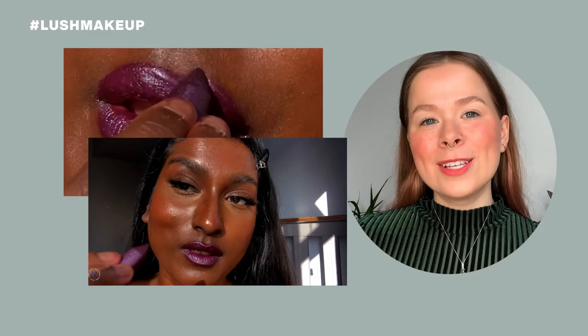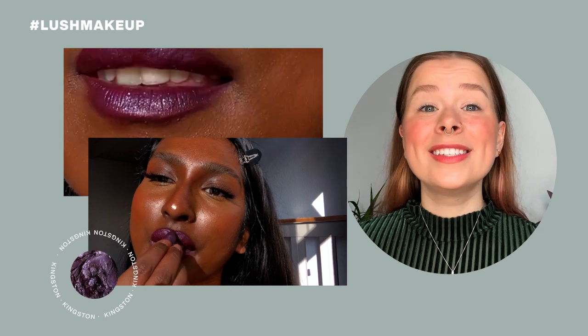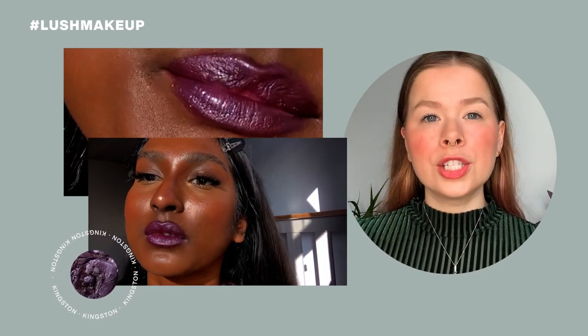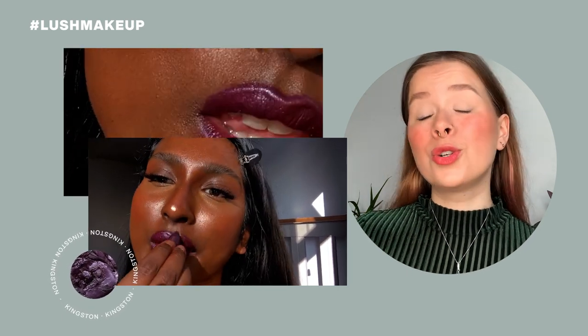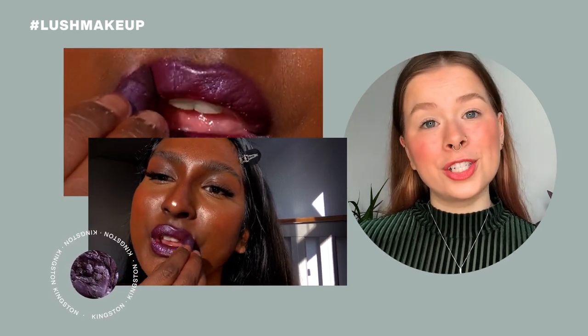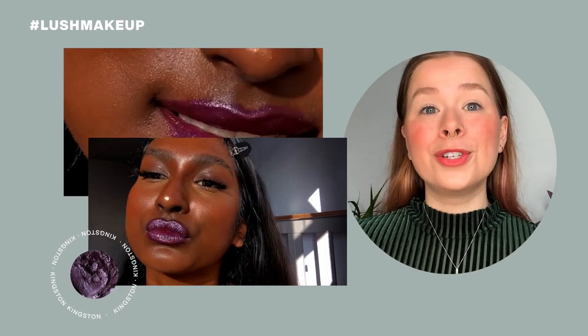Next shade is Kingston. If you're a fan of a deep berry shade, Kingston is the one for you. It does have a bit of a glossier and shinier finish, which takes this shade to a more editorial level rather than just another purple lipstick you're going to add to your collection. Kingston was named after the capital of Jamaica.